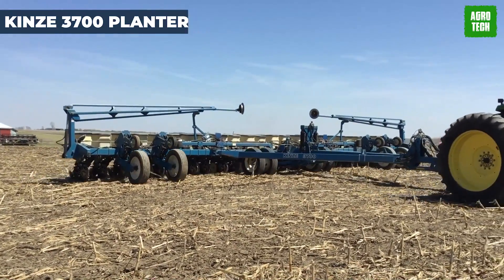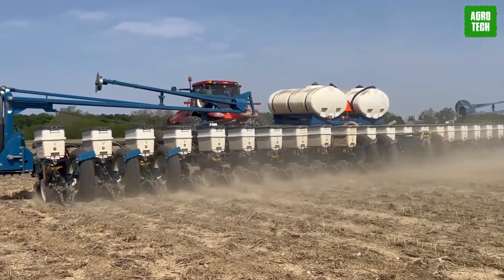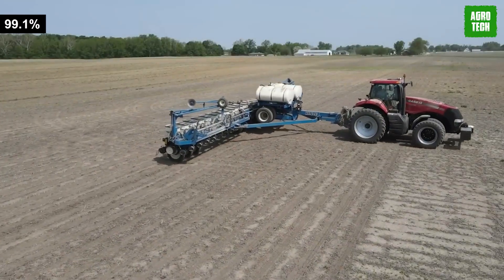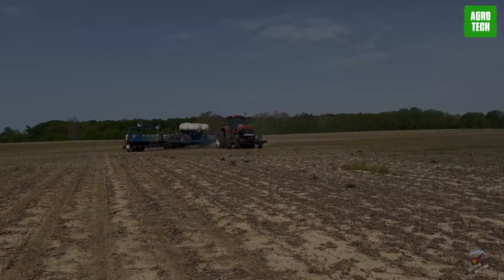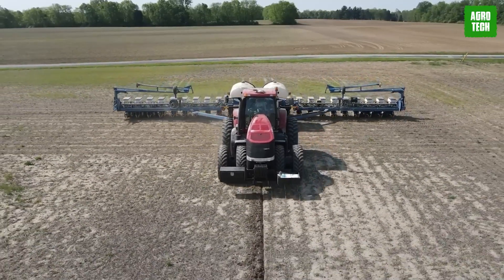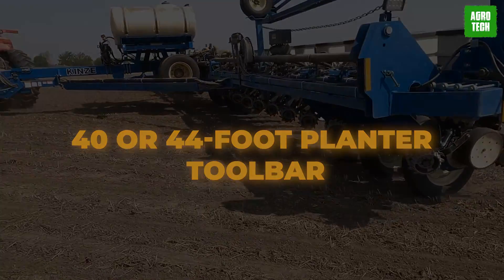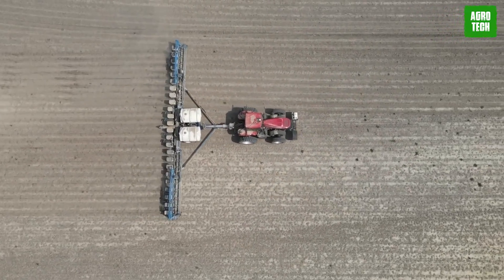Kinsey 3700 Planter. Check out the Kinsey Planter, perfect for farmers who want precision without the hassle. Whether you're planting corn, soybeans, or sugar beets, this bad boy's got you covered. With up to 99.1% metering accuracy, you'll get the job done right every time. Its rugged toolbar can handle whatever the field throws at it, with a 30-degree flex for smooth maneuverability. Cover more ground in less time with the 40 or 44-foot planter toolbar, with options for conventional row units or a bulk fill tank.